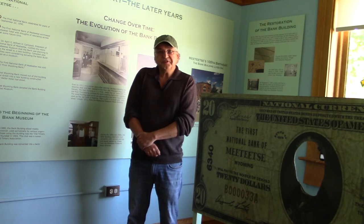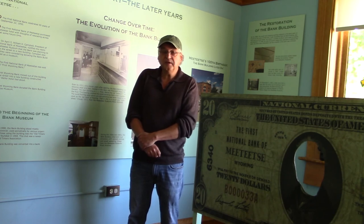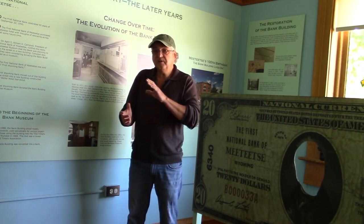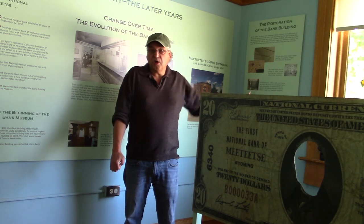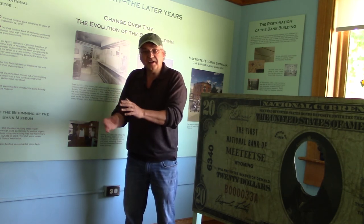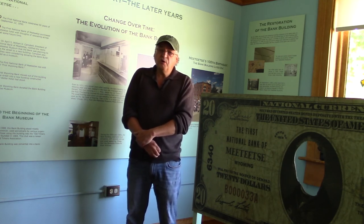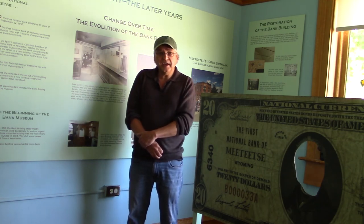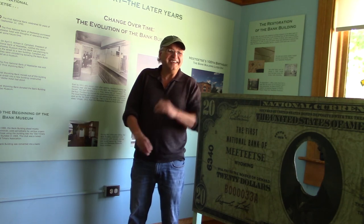The First National Bank of Metitsi lasted from about 1902 until 1975, when it became the First Wyoming Bank. During the transition period, First Wyoming Bank was building a new bank across the street, so there were a few years when they were still located here. Since 2010 we've done interior and exterior restoration of this bank, so it should stand another hundred years. We have a lot of artifacts here, and you can even stick your head into the $20 bill.